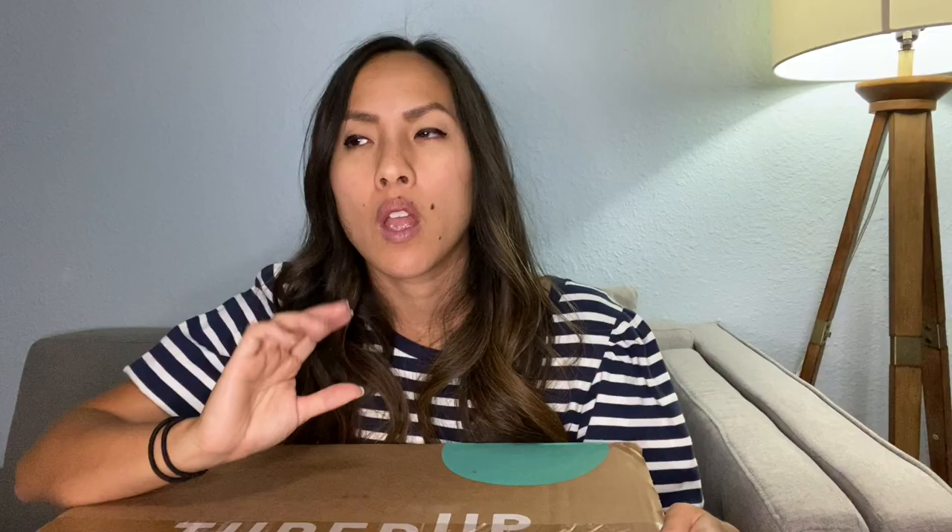If you didn't know, ThredUP has these things called rescue boxes. They typically contain pieces that either were sent to them by those hoping to consign with ThredUP but didn't meet their requirements, and whoever sent them in also didn't pay for return shipping. Sometimes they consist of items that ThredUP did accept but didn't sell within their timeframe, and whoever sent them in didn't reclaim their items.